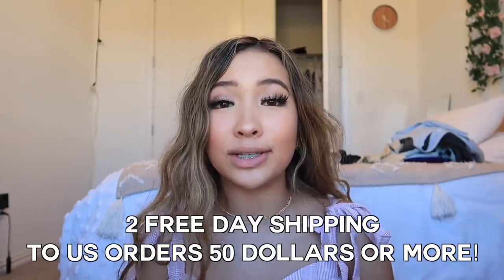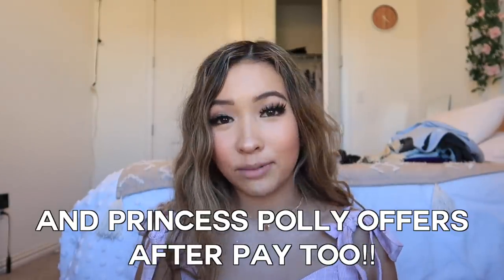Definitely check them out. They have the perfect dresses for special occasions and tops like this that you can wear with jeans or shorts in the summer. Princess Polly offers two-day free shipping on US orders over $50 and they also offer Afterpay. So without further ado, let's get into the video.